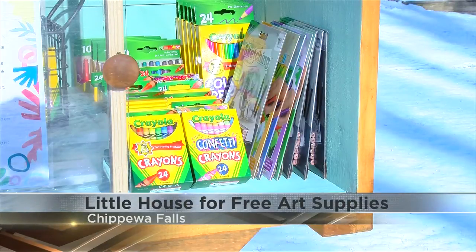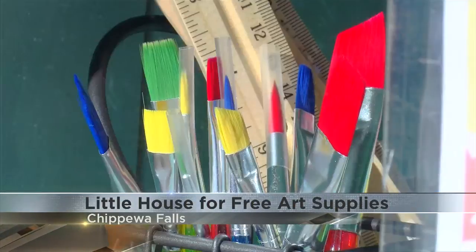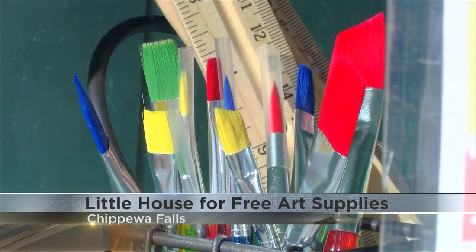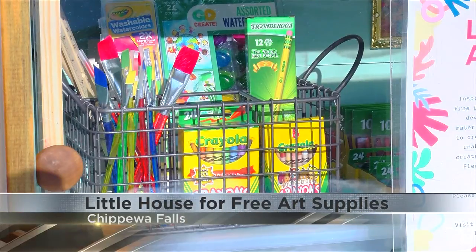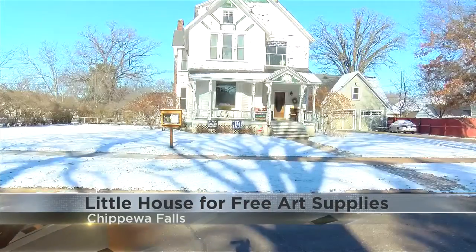She says she received financial help to create the Little Free Art House from the PTO as well as individual donations. Right now, the art house is filled with crayons, colored pencils, paintbrushes, and watercolors. Plus, anyone who wants to donate art supplies can simply stop by and add items.